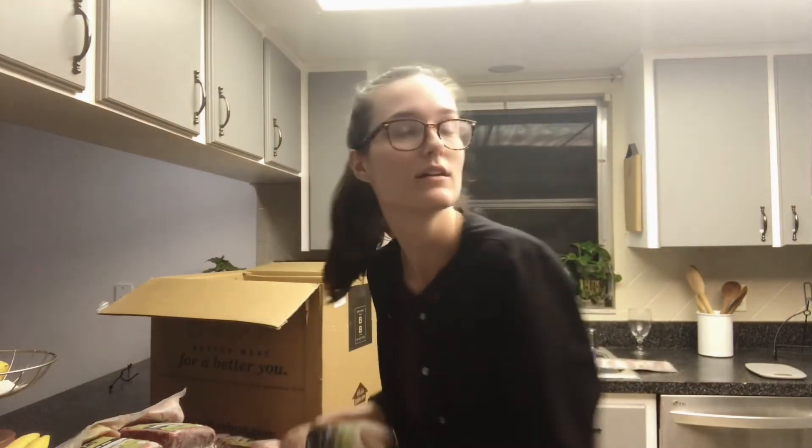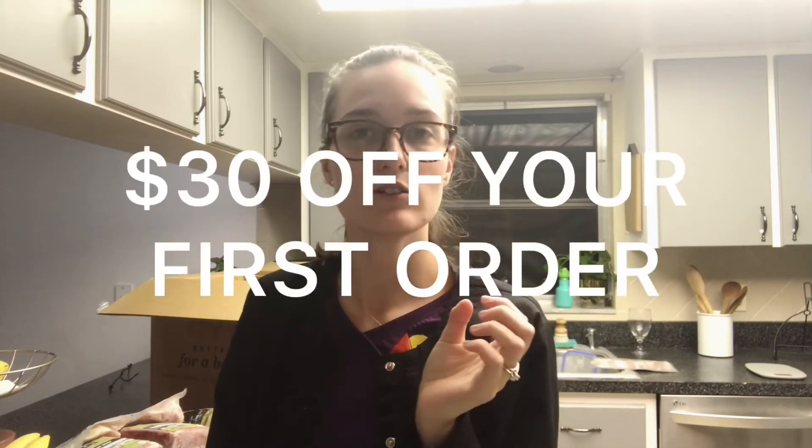That is our Butcher Box haul! We spent $200 for all of this, and we're also getting free bacon and three pounds of chicken wings for life as long as we stay with Butcher Box — which we will. If you're interested, I have an affiliate link and code in the description for $10 off your first order. We love Butcher Box. It's so important to buy humanely raised animals — it's good for you and good for our planet. Check out 'Animal, Vegetable, Miracle' if you want to read more about that. Hope you enjoyed this haul — see you in the next one!